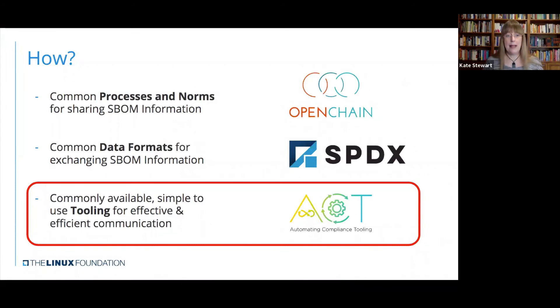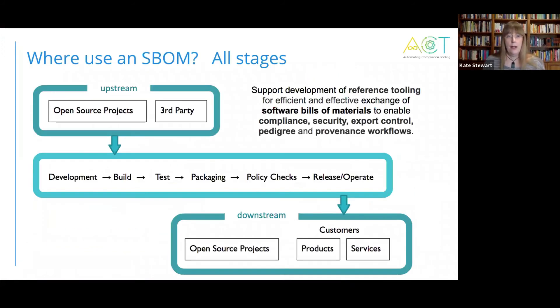And the last piece is: how do we get that common tooling available and ready to use? In the last year we've just started ACT — Automated Compliance Tooling — and that's letting us look at all stages. We need to have reference tooling to work with all these different stages for effective exchange, and we want to be able to support various use cases like compliance, security, export control, pedigree, and provenance workflows. That's the information we need to carry forward and track through this ecosystem.